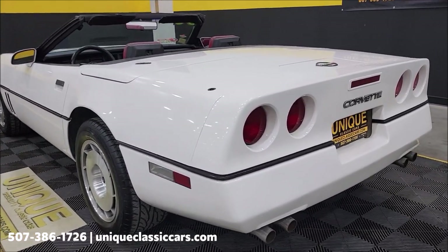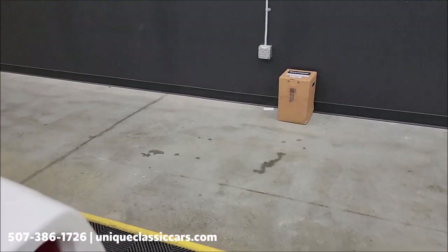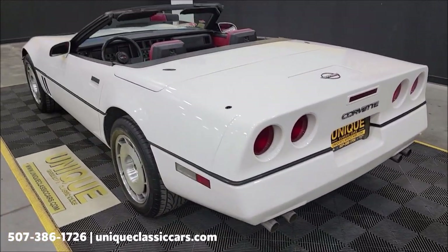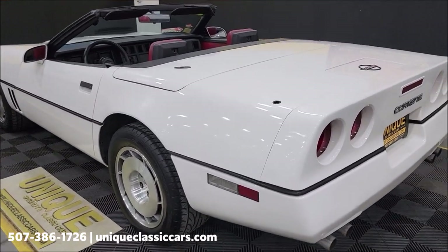It looked like there was a brake booster in a box — that will also go with this car, placed on the passenger seat when it gets shipped out. The top does have some imperfections, and I will show you those when I put the top up.